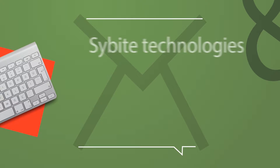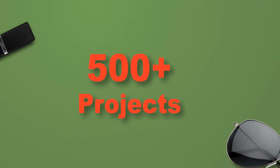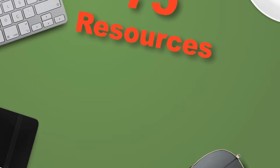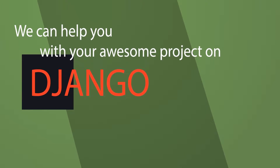Scybyte Technologies is a central innovation hub for startups and enterprises. We have six years of enriched experience and have delivered more than 500 projects successfully with the help of our 75 extremely talented professionals on various technologies. We can help you with your awesome projects on Django. Let's take a look at some of our great projects on Django.